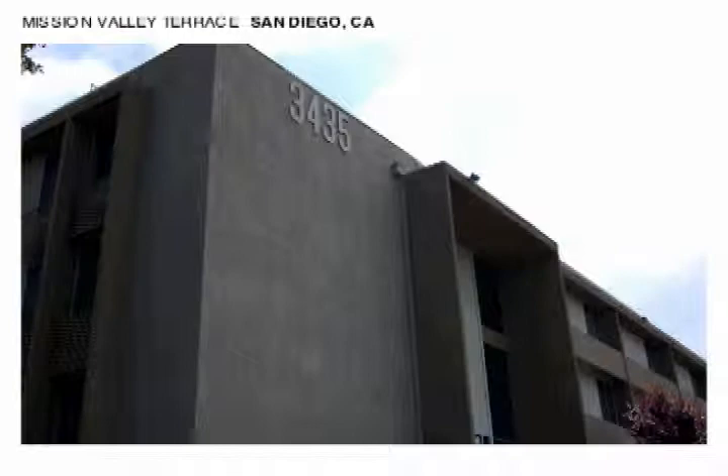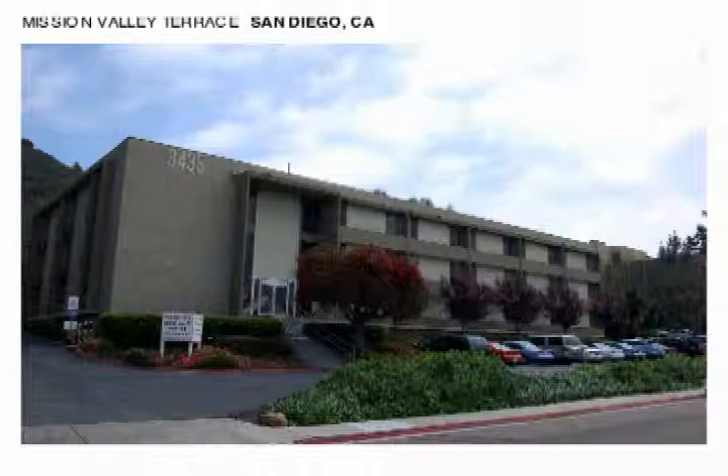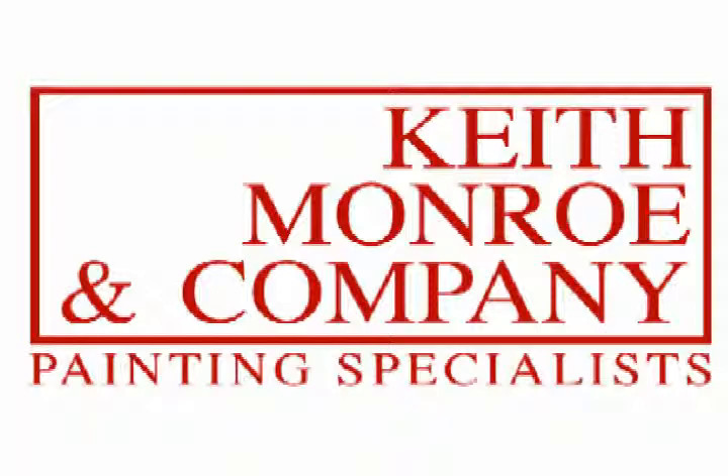The next one is Mission Valley Terrace. It was an older commercial building — commercial condos, office condos in Mission Valley — and there was a lot of stucco disrepair that we had to take care of and blend the old stucco, the dash coat, which can be a real challenge, and we think it came out pretty well.